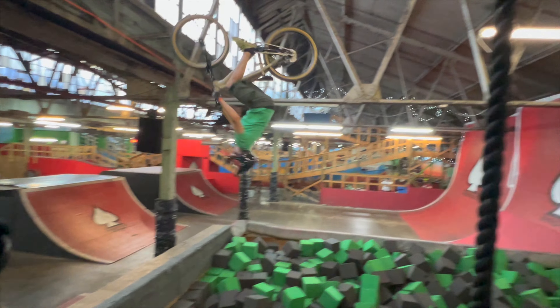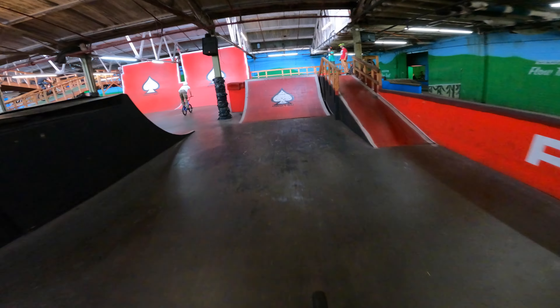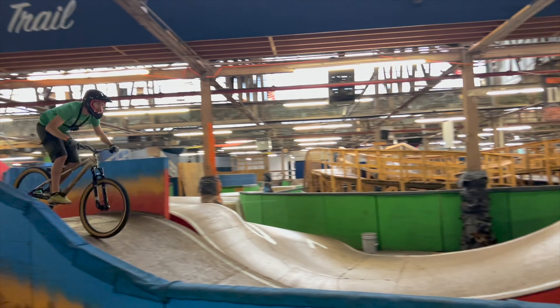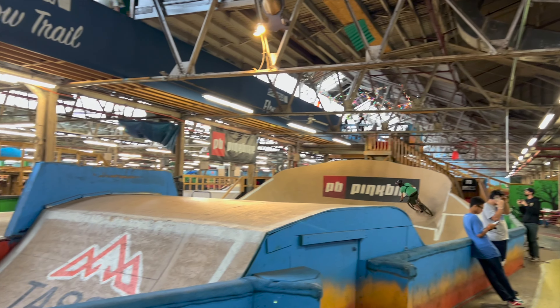I was also trying to practice some bar spins. Using the feedback from that live video, I was able to see that as I was spinning the bars I was pushing the front end down, so I was doing a lot of nose dives and couldn't get back to the handlebars in time. So I've got some more work to do there.